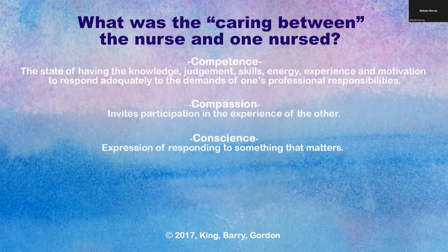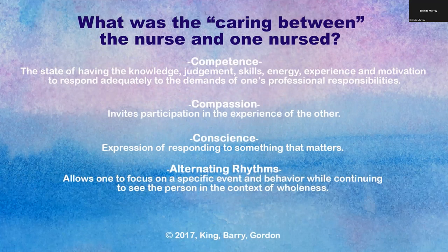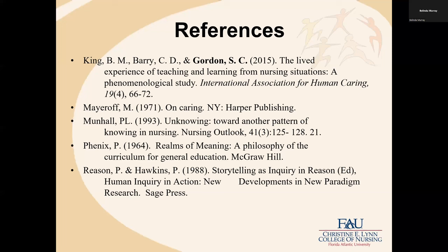Roach's caring attributes of competence, compassion, and conscience are intertwined as Michael connects to the men's experience of being excluded and knowing the men should be included in the traditional 4th of July party — so Michael came up with the idea of holding their own party. Meyeroff's caring ingredients are also illuminated: alternating rhythms guided Michael's focus as he continued to see the men as individuals who lived together for a long time and are now being separated. Michael nurtured hope as he replaced the antiseptic atmosphere of their daily routine with relaxation and fun.